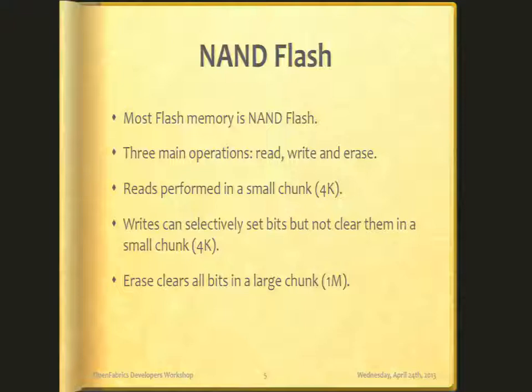The only catch with write operations is that they can only set bits — they cannot clear them. And this is where erase comes in. If you want to write a block with bits that are already set, you must erase it first. There's another catch: while you can read and write 4K bytes at a time on a 4K boundary, erase works with a much larger block size, on the order of a megabyte. So you have to plan your erases carefully.